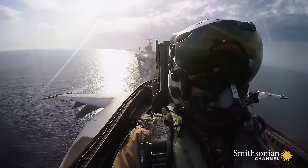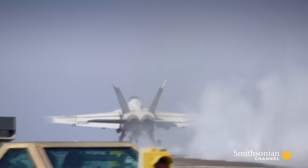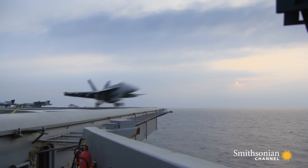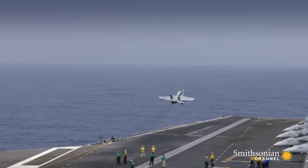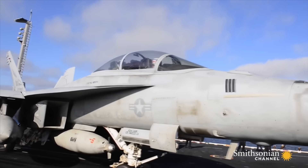It takes years to become a naval aviator. The good ones make it look easy. It looks graceful and it's beautiful. But what you don't see is all the practice and repetition that goes into making that look that way.